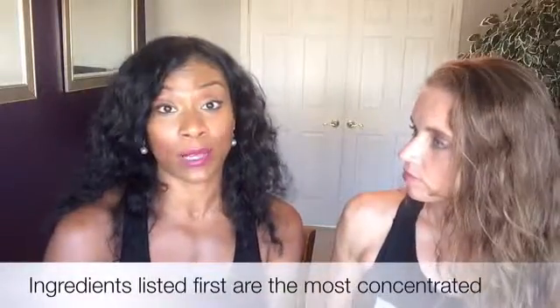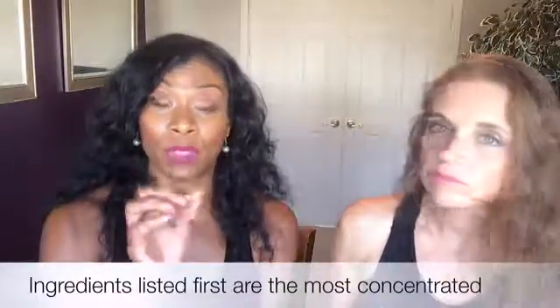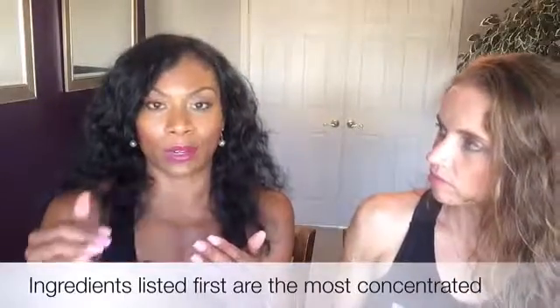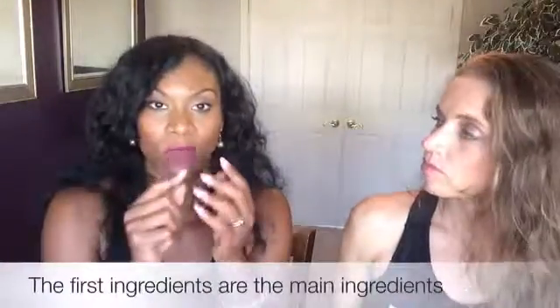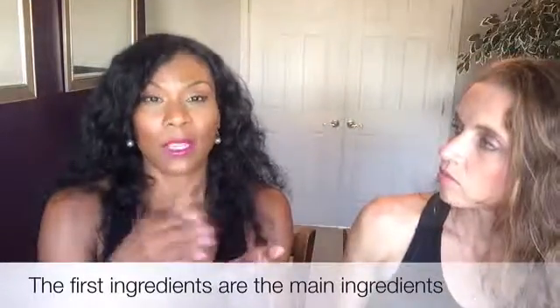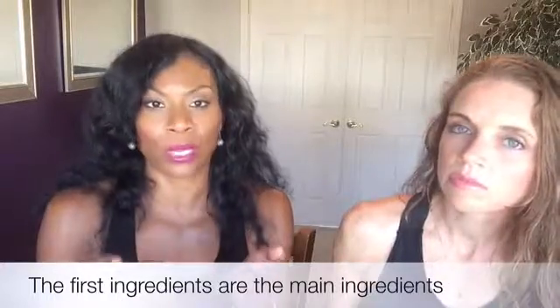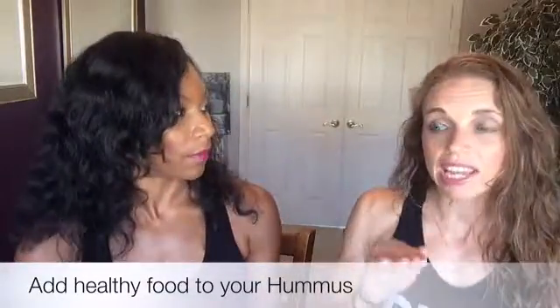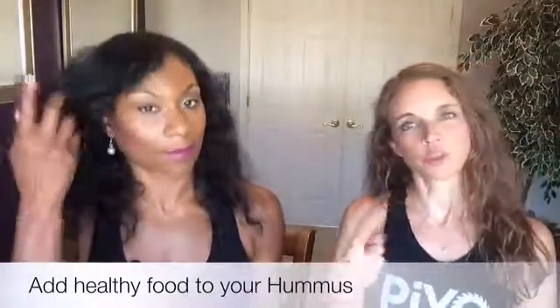Speaking of ingredients, the ingredients that are listed first are mostly what's in the product — it goes by ounces. So the ingredients that are last are the least present. If your first ingredient is water, water is mainly what it consists of. Usually the first two or three ingredients are mostly what the product is made up of. With your Triscuits, you can add hummus, or you can add cheese — a slice or two, thin deli slices, not thick.